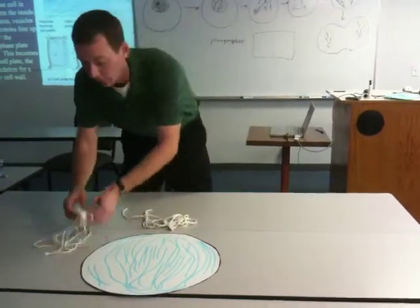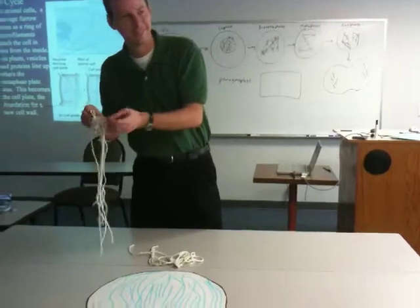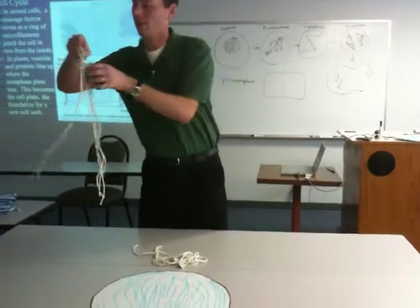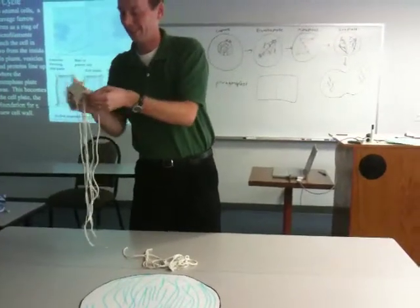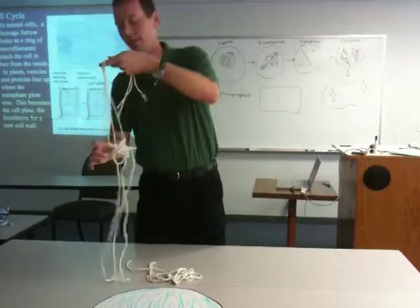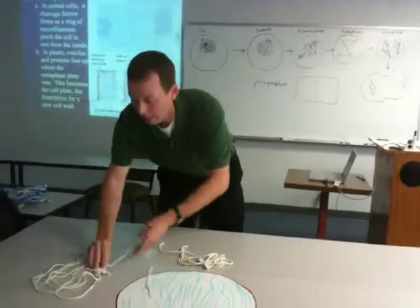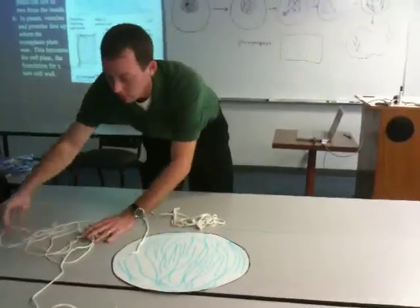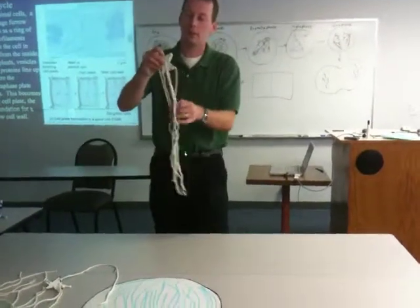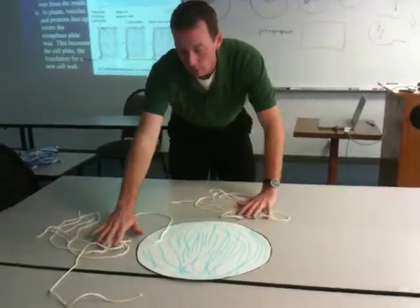They're called asters at this point. They're not called asters because they're star-shaped, but because they have microtubules kind of emanating forth from them. They're actually thought to be pushing each other apart by those microtubules, so they start to move apart. That's prophase.